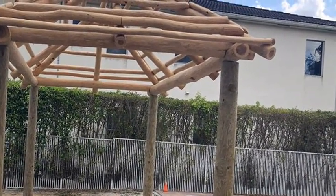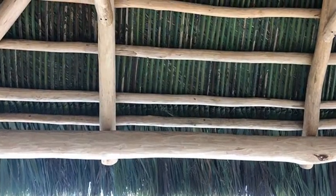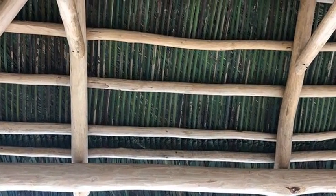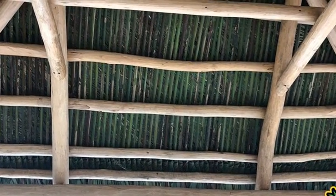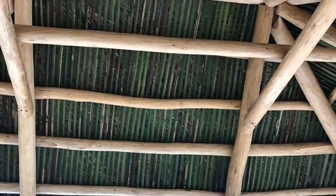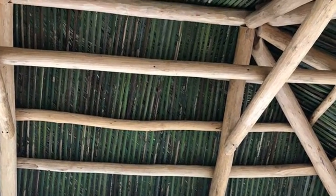Did you know that although Tiki Huts look similar on the outside, there are really no two Tiki Huts alike? All of our Tiki Huts have a personal touch from Monster Tiki. This allows each Tiki Hut to be as unique as the design allows. In some areas, the backyards are not perfectly squared or aligned at all. Monster Tiki has worked with these encounters and has built Tiki Huts that are actually trapezoids versus squares or rectangles.